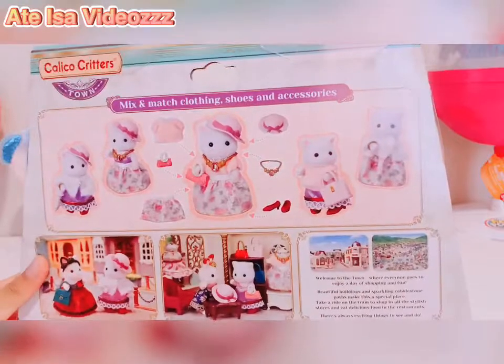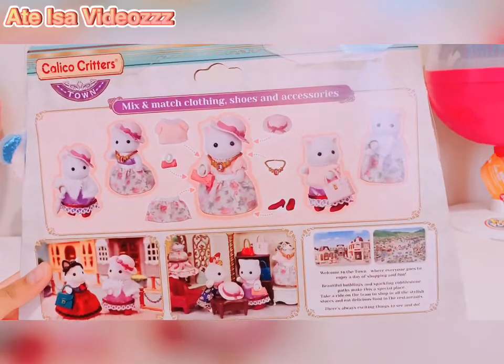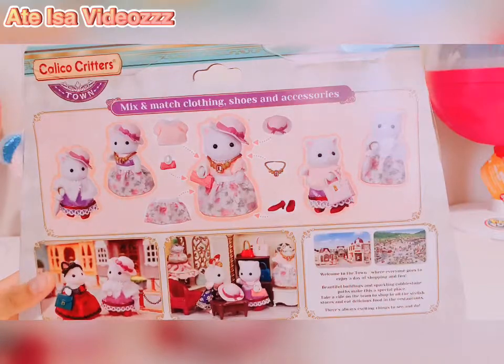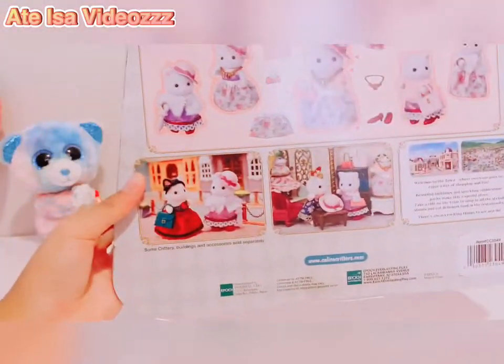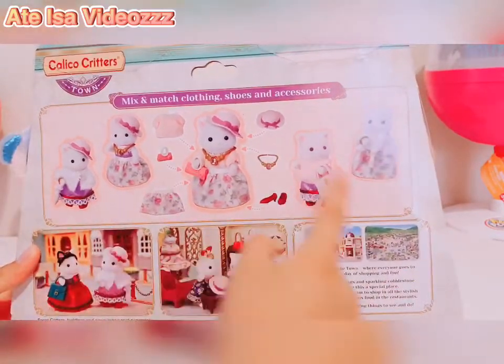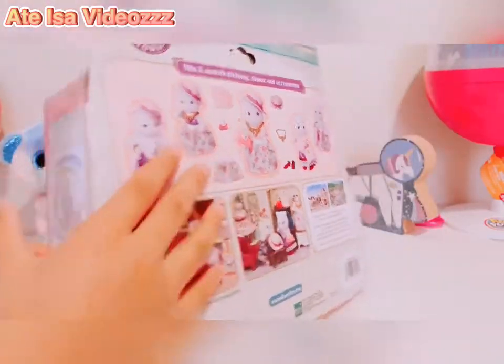Here's the back of the box. Mix and match clothing, shoes, and accessories. So here it is — they've got some scenes here and clothing combinations. That's very handy.